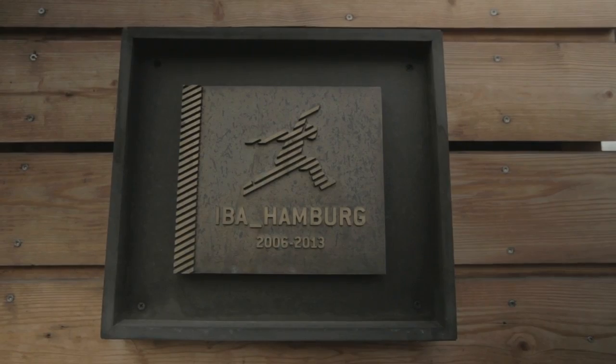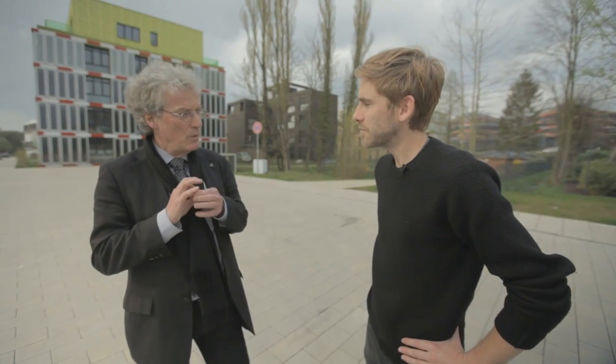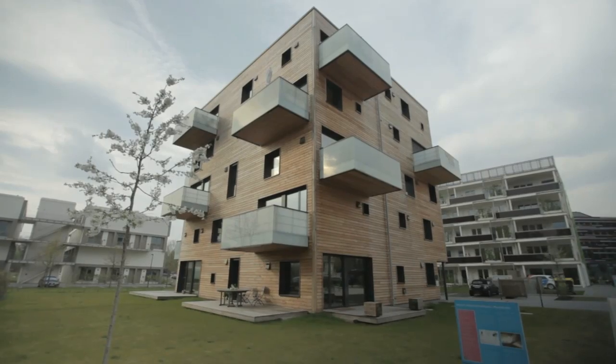We're here at the International Building Exhibition in Hamburg. What is the IBA? An IBA is a driver of urban development and it is an exhibition, so it is a laboratory on the one hand, and a tool of comprehensive urban development. These two aspects are the specific features of an International Building Exhibition.